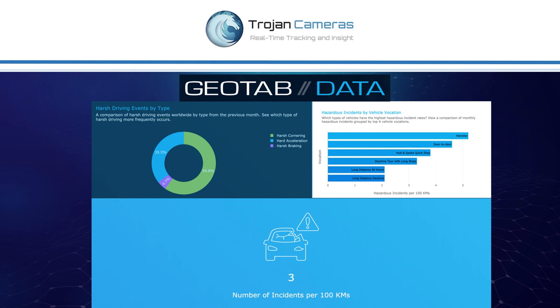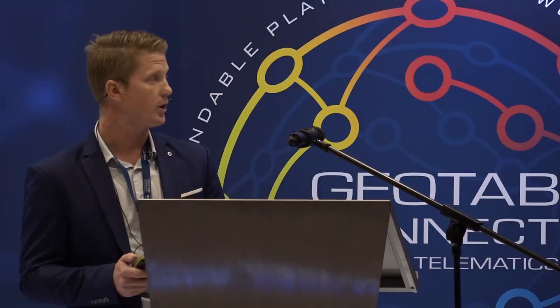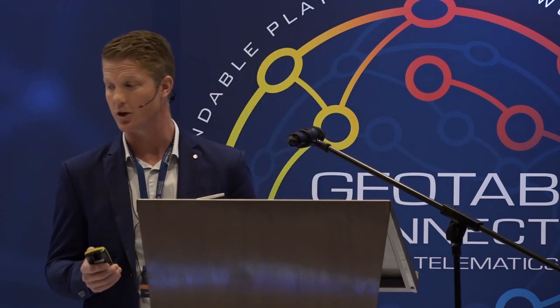Geotab data shows that on average there are around three harsh driving incidents per every 100 kilometers, and that only increases depending on vocations and time on the road. What's scary is that out of those harsh driving incidents, harsh cornering and harsh acceleration make up a bigger percentage than harsh braking. In our consulting with other customers, harsh cornering and harsh acceleration are widely ignored as exceptions in Geotab data, while harsh braking is often the one exception that attracts a punitive measure against the driver and possibly results in losing jobs or disciplinary action.